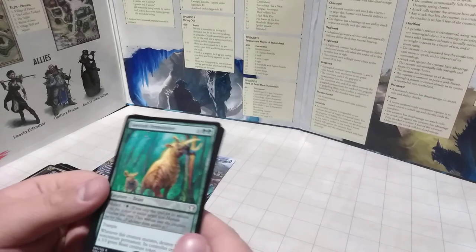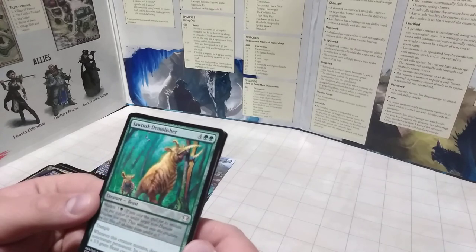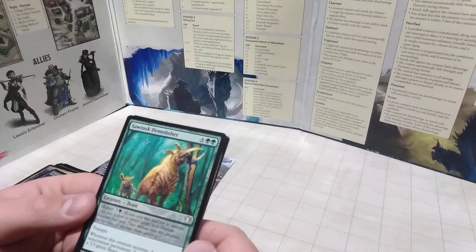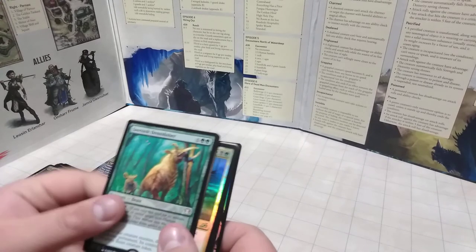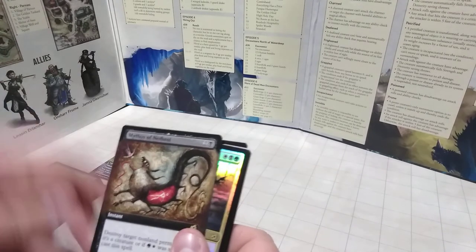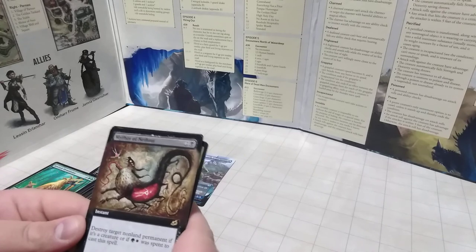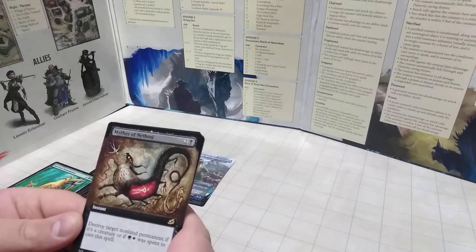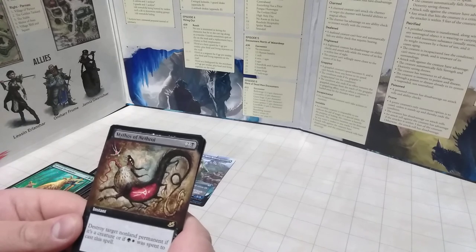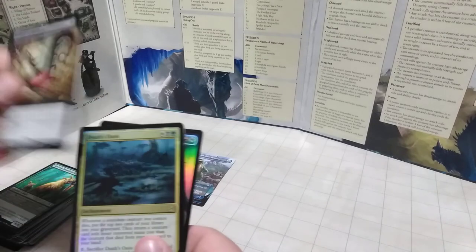We've got a Saw Tusk Demolisher — a weird deer-goat hybrid with an elephant's tusk. It's a 6-6 with Trample — a pretty tough big old monster beastie. Not holographic but it is uncommon, so that's cool. Here we also have a really interesting cave drawing monster: Mythos of Nethril — a rare. Destroy target non-permanent, or if a certain condition was met when casting it. Wow, that's pretty cool.